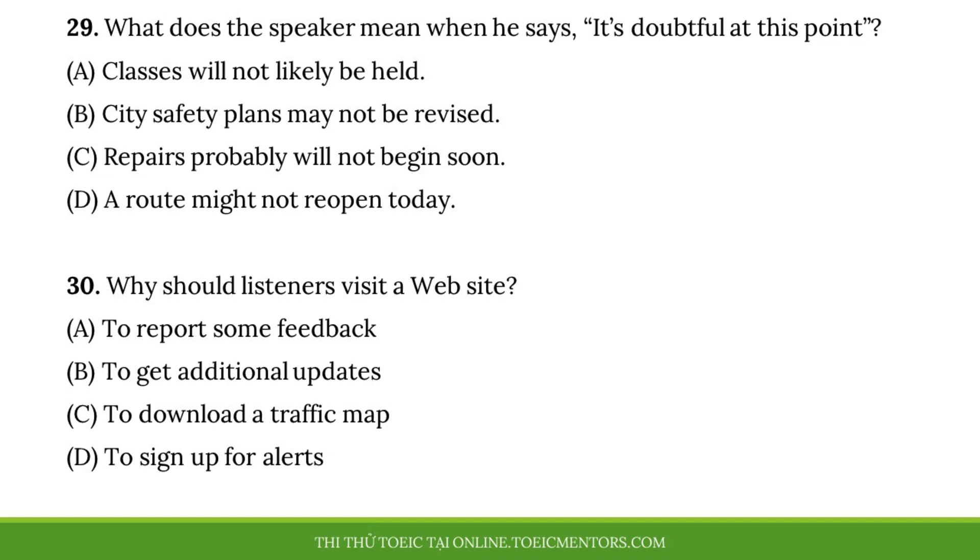Questions 29 and 30 refer to the following report. And now for the weather. The city will continue to experience a serious thunderstorm tonight through tomorrow. Heavy rain will fall until Wednesday morning and clouds will move out of the area later Wednesday afternoon. Due to the risk of flooding, public schools will remain closed on Tuesday. A Department of Education official plans to make an announcement in the afternoon about whether the institutions will reopen on Wednesday. It's doubtful at this point, but be sure to refer to the school's website tomorrow to find out the latest information on the issue. Number 29. What does the speaker mean when he says, 'It's doubtful at this point'? Number 30. Why should listeners visit a website?